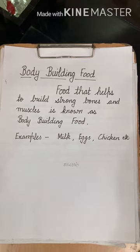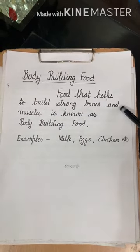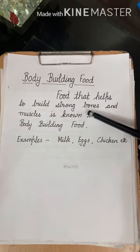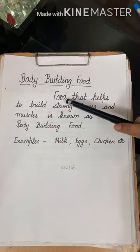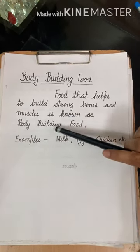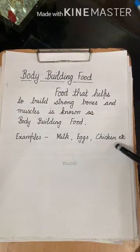Today we will learn the definition of body building food. Food that helps to build strong bones and muscles is known as body building food. Examples include milk, eggs, chicken, and many more items in this category.